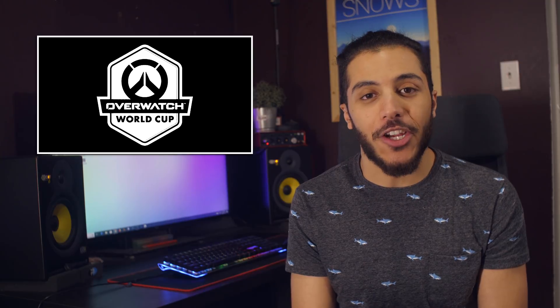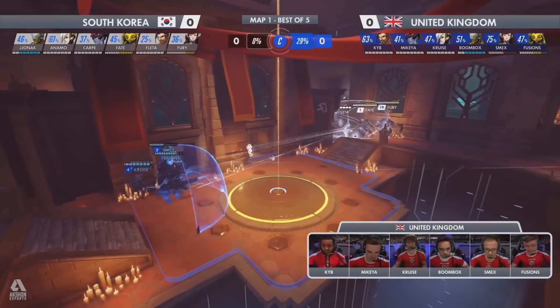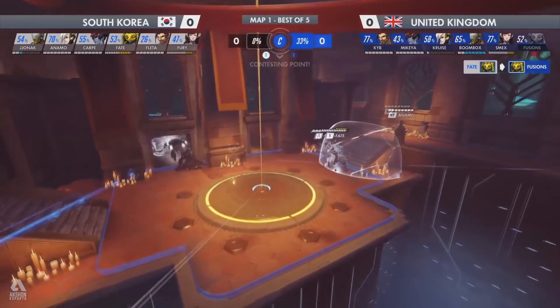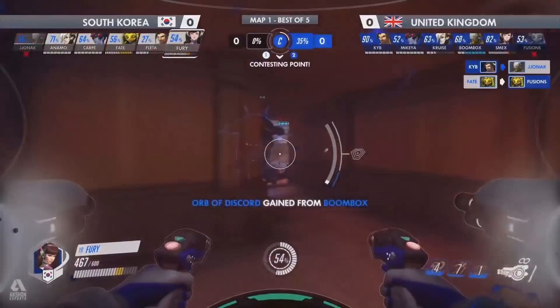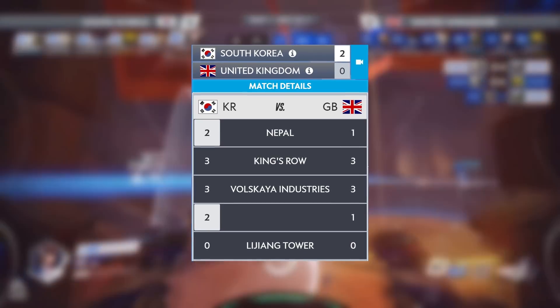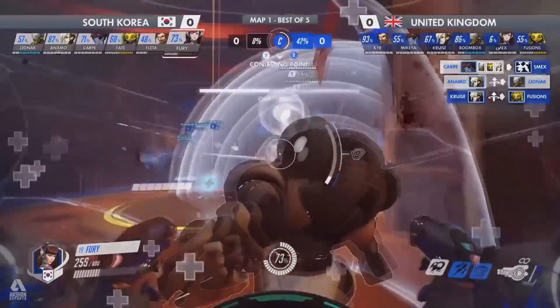Then I have to talk about the Overwatch World Cup because it was pretty awesome to watch. The matchup between the UK and South Korea was pretty intense. While we all knew South Korea would take the cup, the UK gave them some trouble on the second and third map. Even in the finals, China got swept 4-0 by the South Koreans, and the UK got two draws — that's pretty cool. Let me know if you watched the World Cup down below; I'd love to know how many of you watched it live.